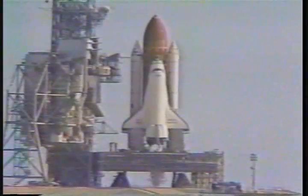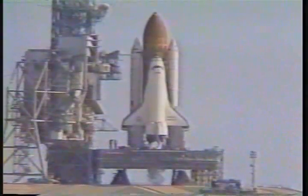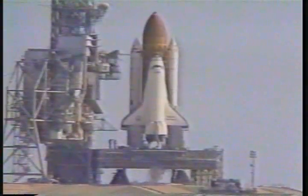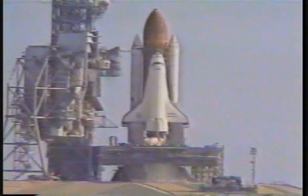T-minus 20 seconds and counting. T-minus 15. T-minus 11. 10. We have a go for main engine start. Six. We have main engine start.